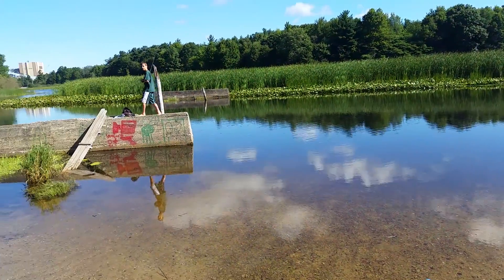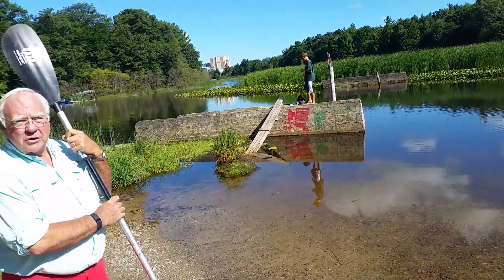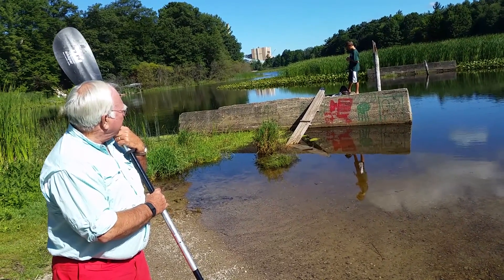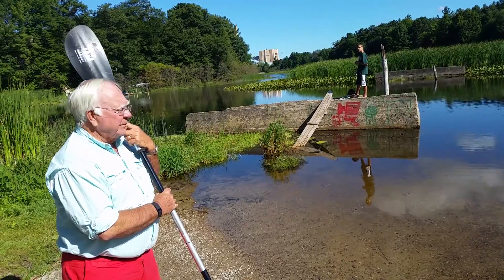This is Paul up here, fishing the bridge. He catches bass and pike up there. Paul, right? Yeah. All right.